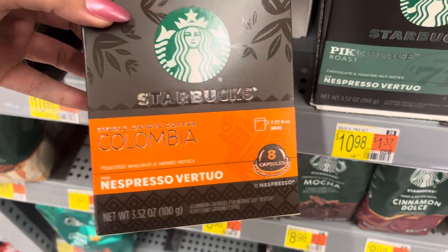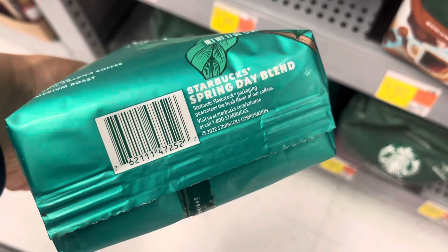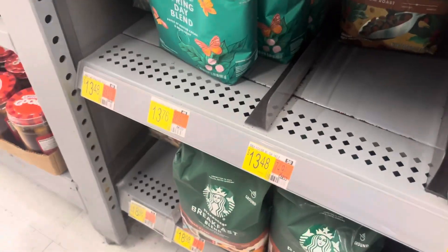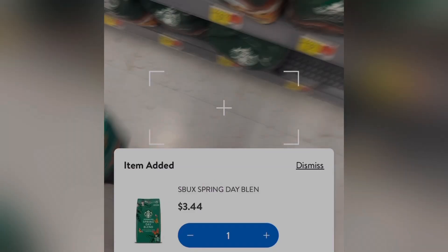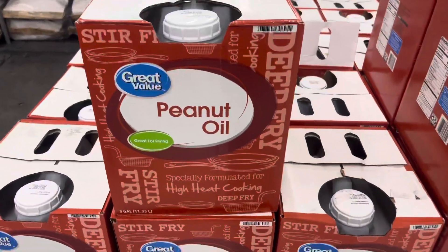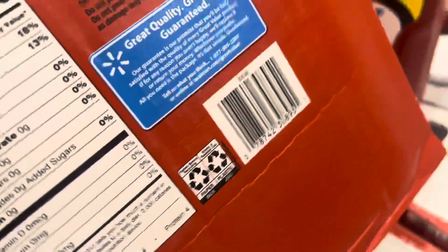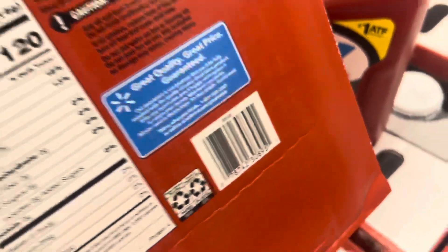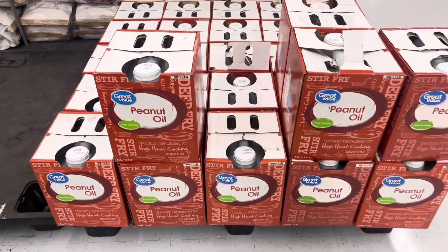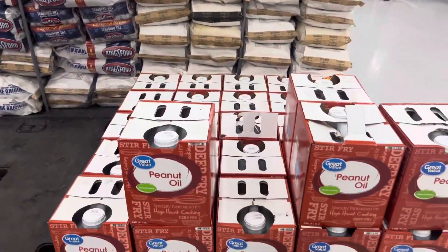They even have some Starbucks on clearance — they have this one for $5, it was $11. Here's a barcode. Also be on the lookout for anything that has a spring day blend because they are on clearance as well — so they have those right there. Here's a barcode. They have these peanut oils on clearance for only $10 and they were $43 — this is a really big container. Here's a barcode and the brand is Great Value. They do have all of those right there — that's a pretty good discount.